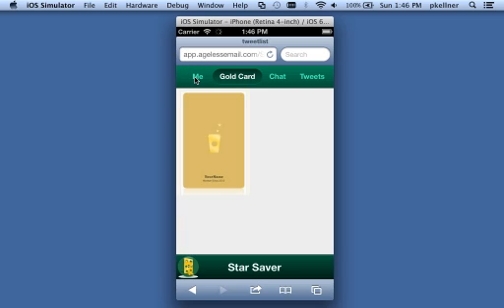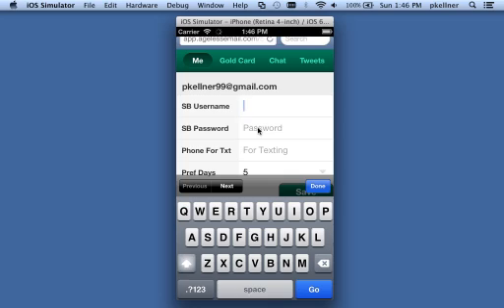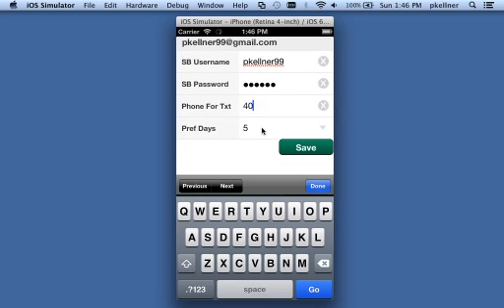The card is empty because I haven't yet put in my Starbucks credentials. I'll enter my Starbucks account — pkelner99 — and my super secret password, which I'm going to change right after this. Then I put in a phone number so it can text me when I run out of stars, and I can configure how many days in advance I want to be notified.